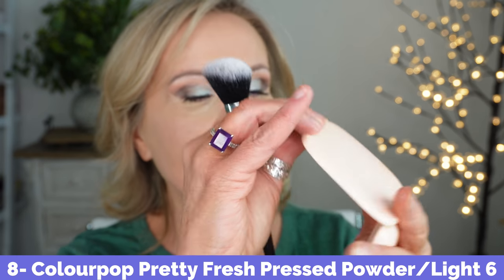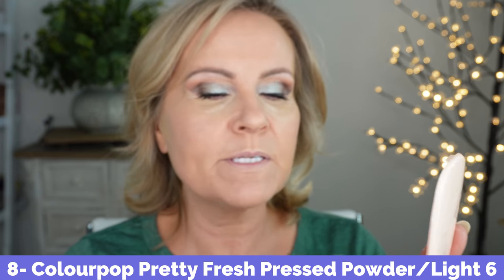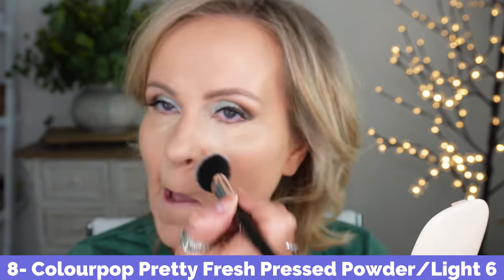While the concealer sets, I'm taking the Color Pop Pretty Fresh Powder in Light 6 — one of my favorite newfound discoveries — dabbing it in areas where I get settling and texture to give pores a more refined look. I love that powder. I'm using an old angled blush brush for this. Now I'm going off camera to finish the rest of my concealer and makeup, and I'll be right back.